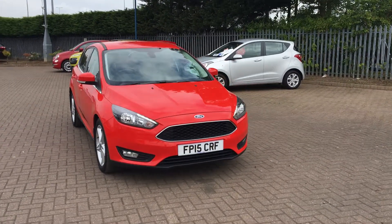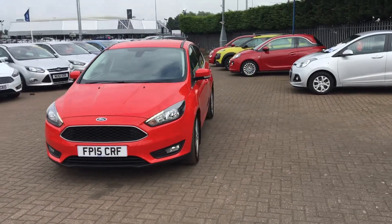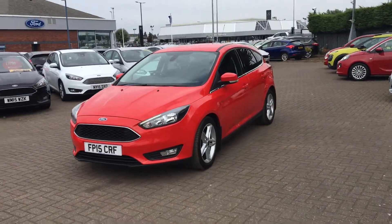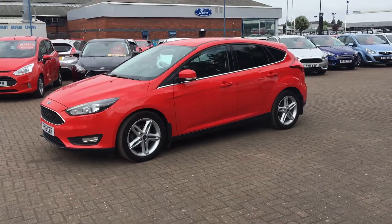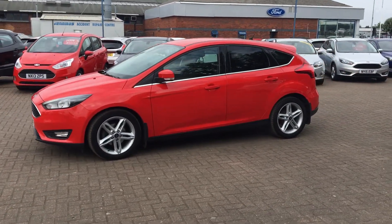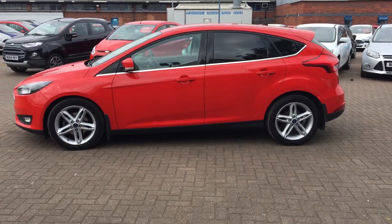Hello there, welcome at Jennings Ford. Today we have the Ford Focus Zetec — it has a powerful 1.6 litre turbo diesel engine with manual transmission. It really stands out in red; you've got privacy glass at the rear, particularly in this red color.